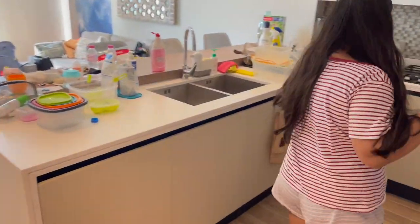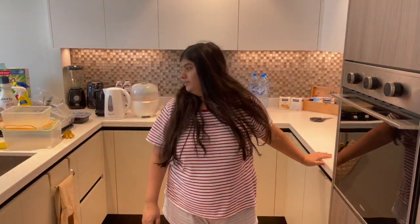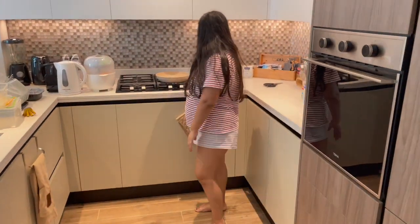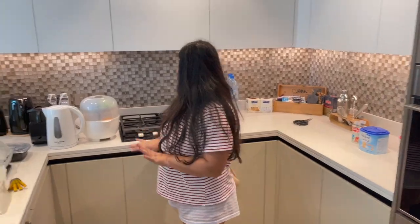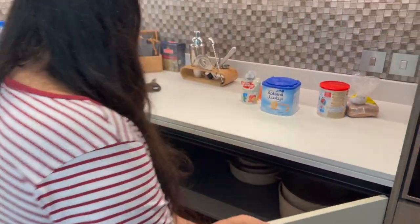It's a beautiful kitchen, I love it! Everything was there. My most favorite thing was these...